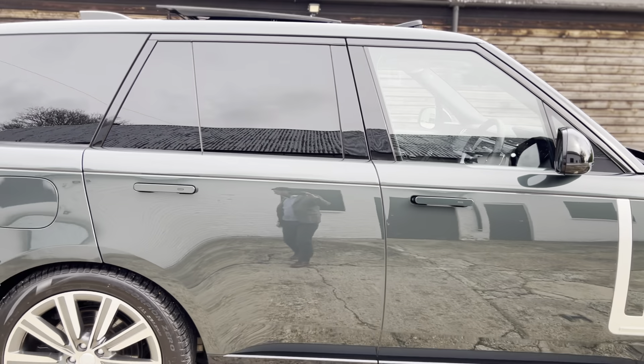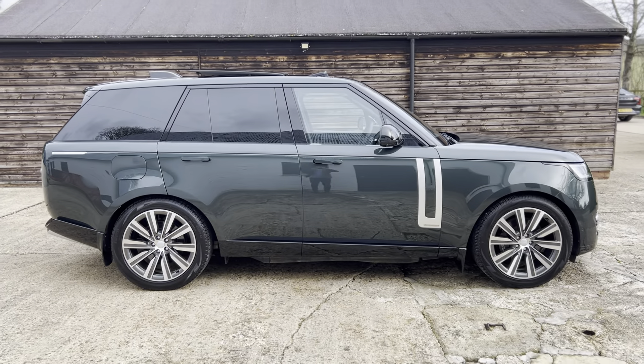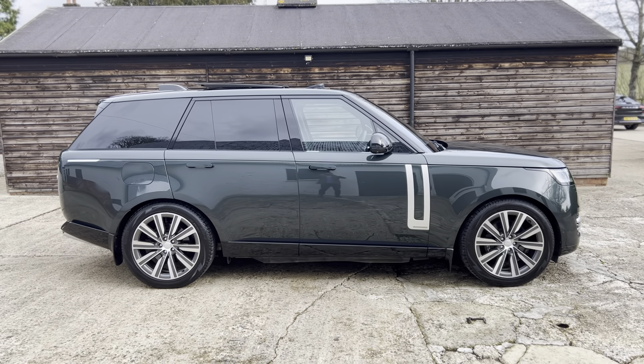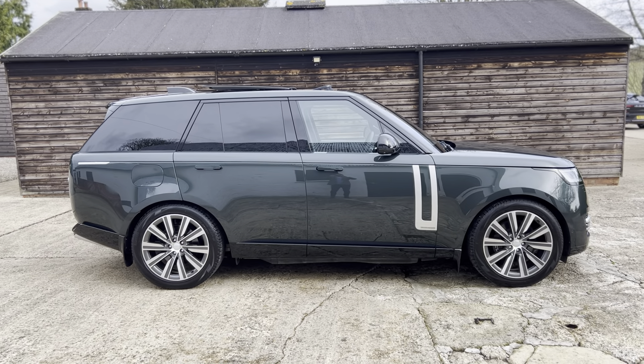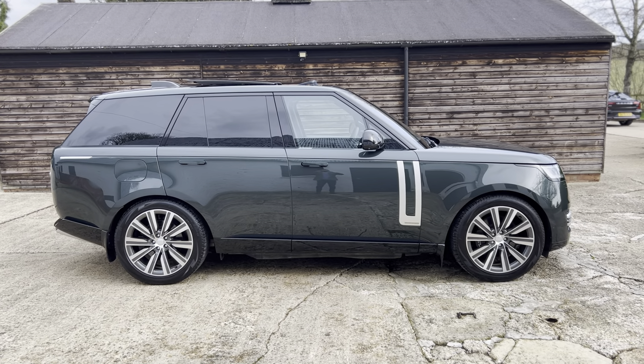I hope you like the car and find the video useful. If you'd like to know more, please visit our website at www.bramshawbv.com, or pop us an email, text, WhatsApp, or give us a call — we'd love to talk to you about it. Thanks for watching.